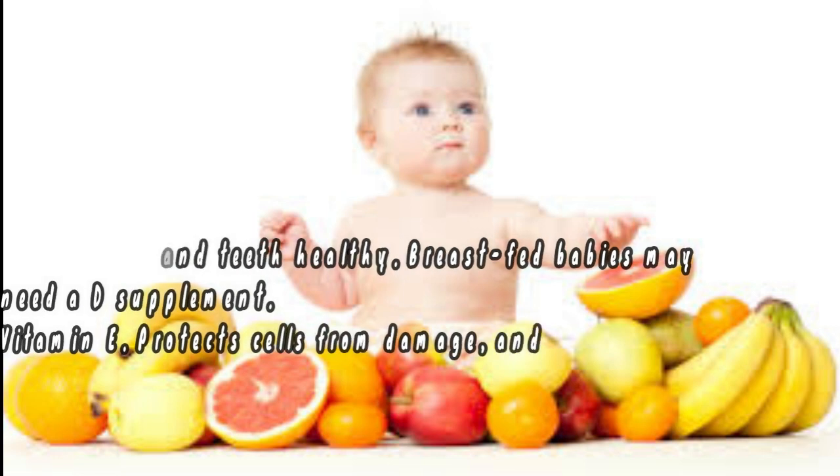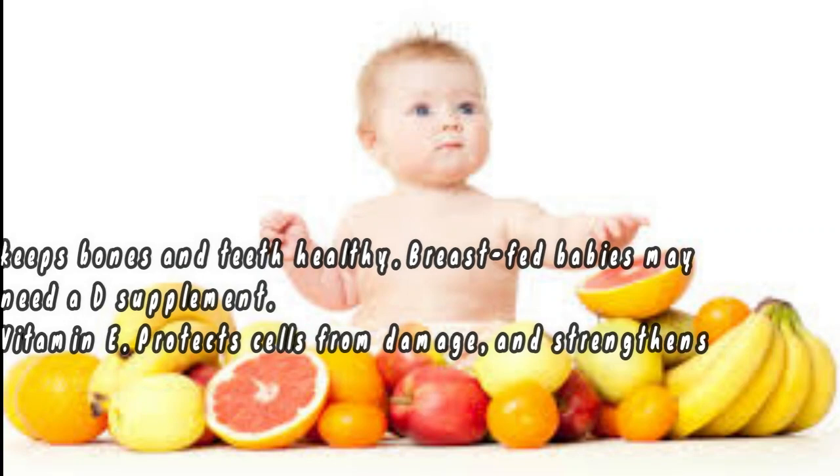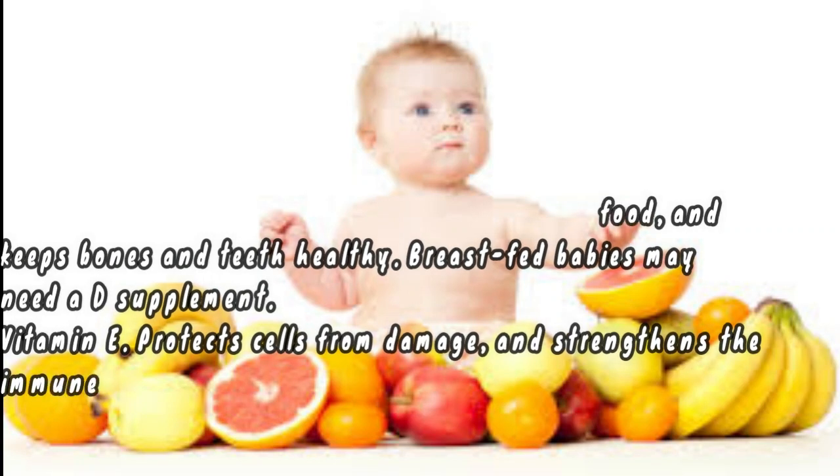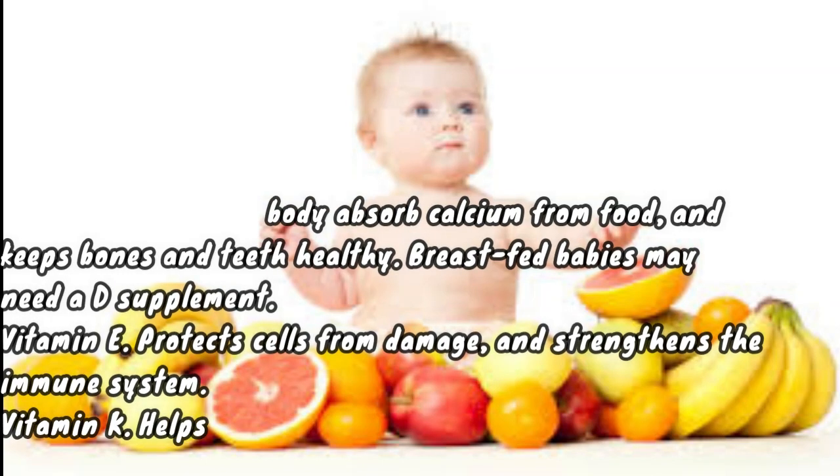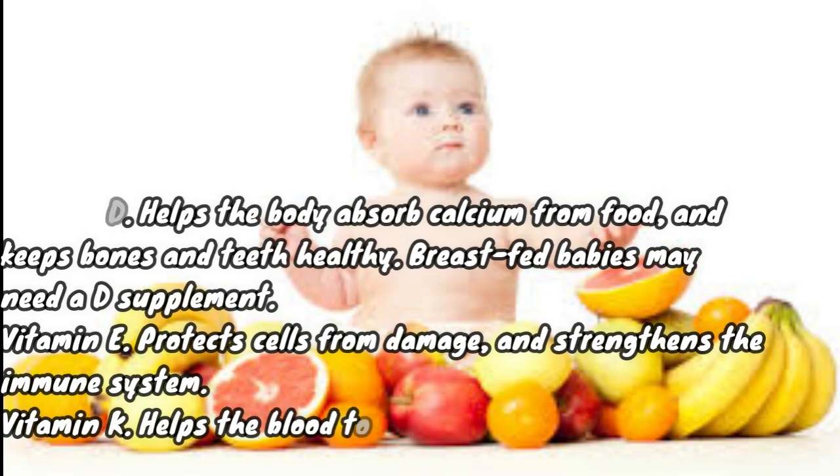Vitamin D helps the body absorb calcium from food and keeps bones and teeth healthy — breastfed babies may need a vitamin D supplement. Vitamin E protects cells from damage and strengthens the immune system. Vitamin K helps the blood to clot.